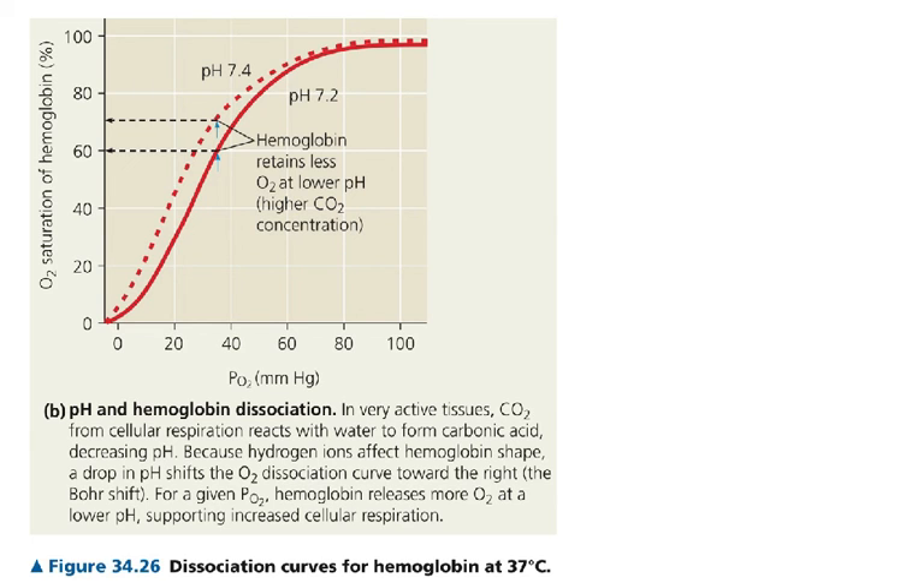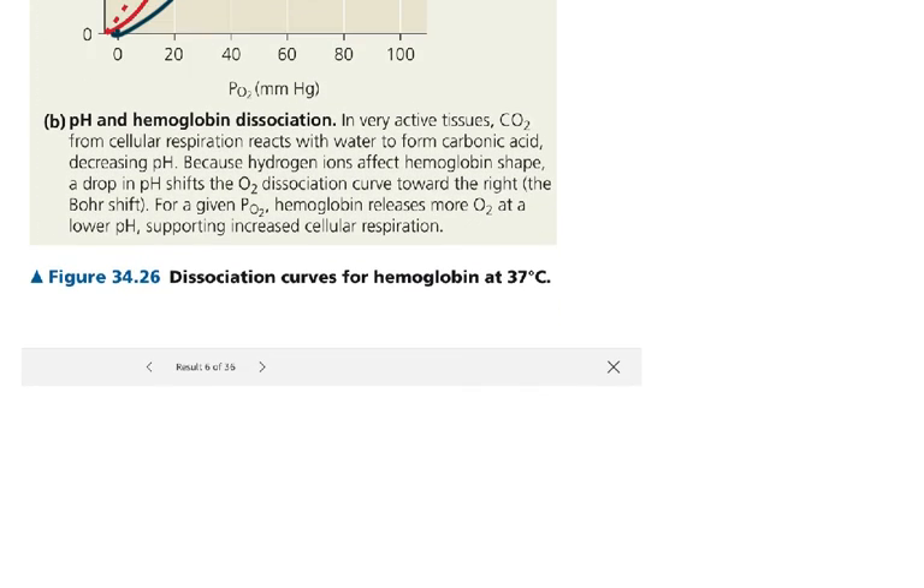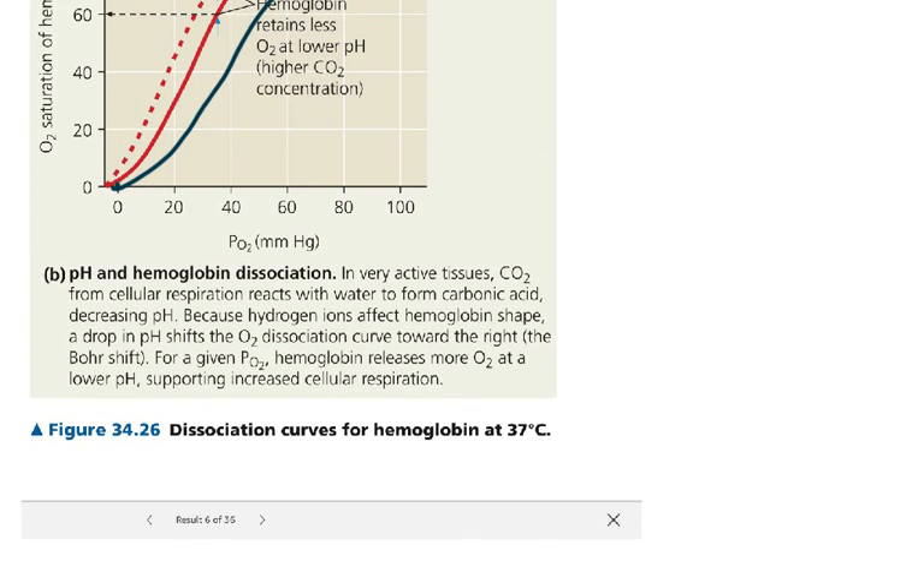So this would be the curve for fetal hemoglobin — it's actually higher up or shifted to the left. So that's how hemoglobin works, and I hope you have a little bit of a better sense of what happens with the respiratory system now. It's not a lot of stuff, actually. A lot of the stuff can be lumped in with the cardiovascular system, which I'm also going to post a video on, so check that out. Thanks for watching. Don't forget to breathe.